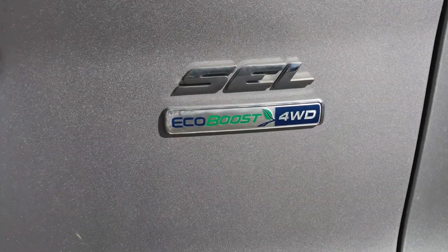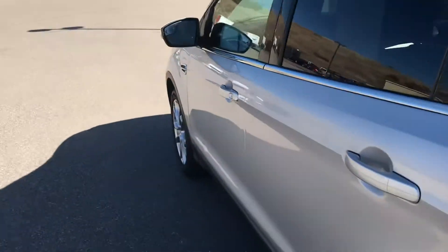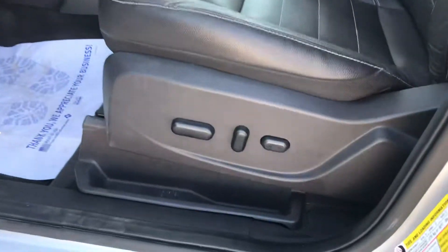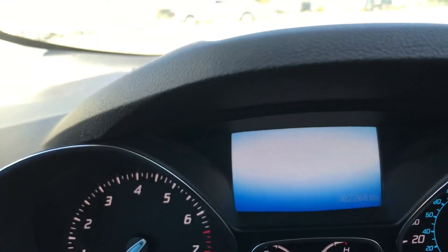I want to point out this is a four-wheel drive vehicle. It's the SEL model, so you're definitely going to get some upgrades and amenities on this one. You get heated power outside mirrors, an eight-way power driver's seat, and a real nice complement of technology in the vehicle.